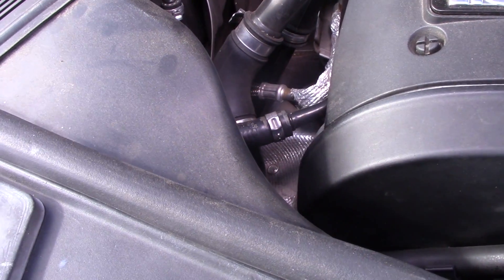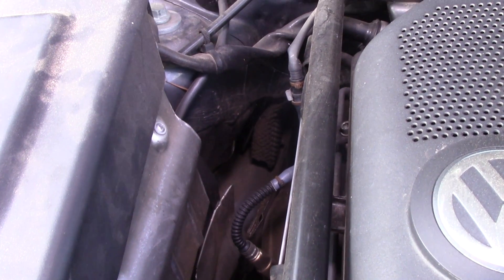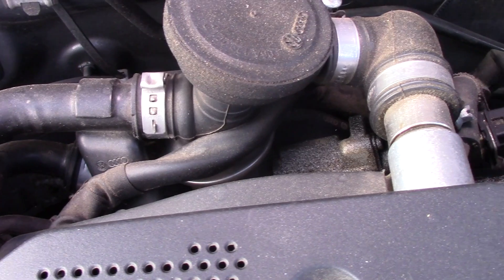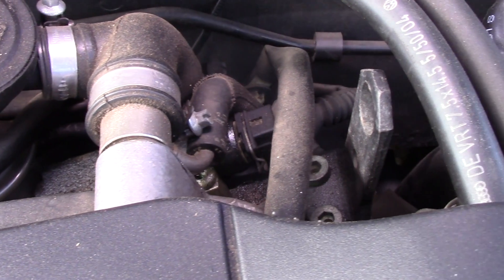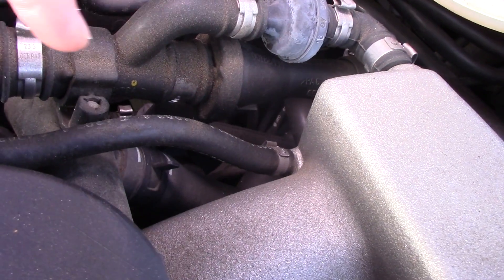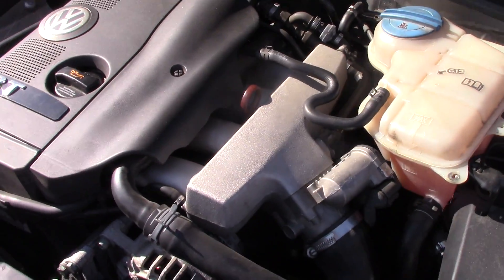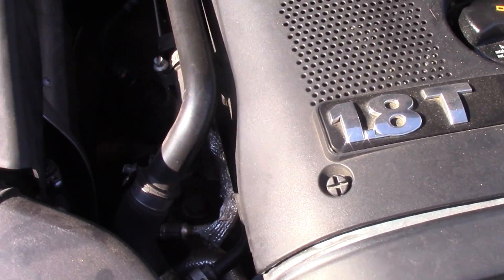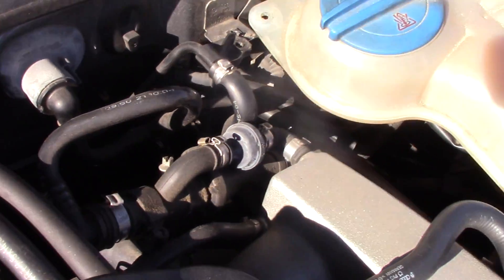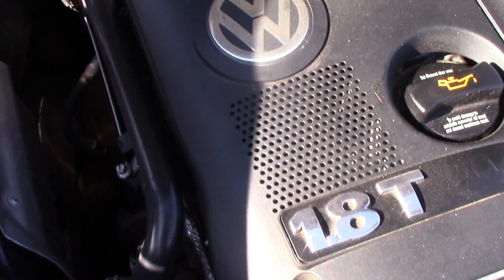Now we're going to find all the vacuum lines underneath the hood and inspect them. There's a ton of vacuum lines on this car — near the air box, near the intake manifold, behind and under the intake manifold, as well as along the front of the car where we're dealing with the diverter valve. The key here is taking your time and doing a thorough inspection. When I started the car up, I could actually hear a slight hiss of vacuum near the intake manifold, so I'm going to focus my efforts there.